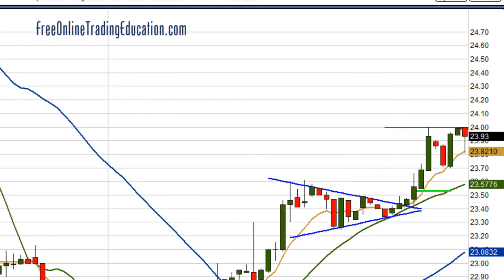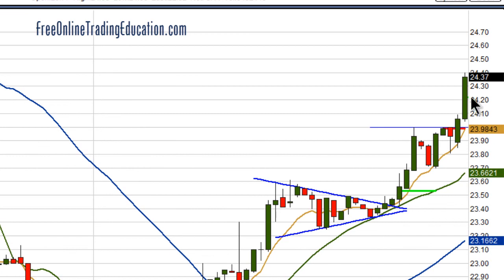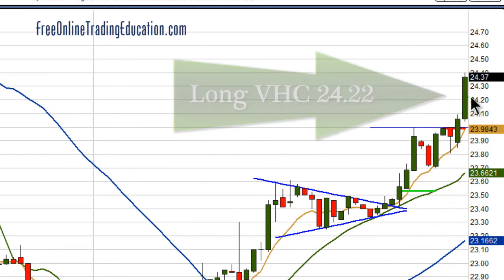Let's see what happened after that. Now this is a high base here, right at the $24 even dollar amount. Often it's the line of resistance, and it just broke through. So I got an order ready and I got in, but I didn't get in until $24.22.